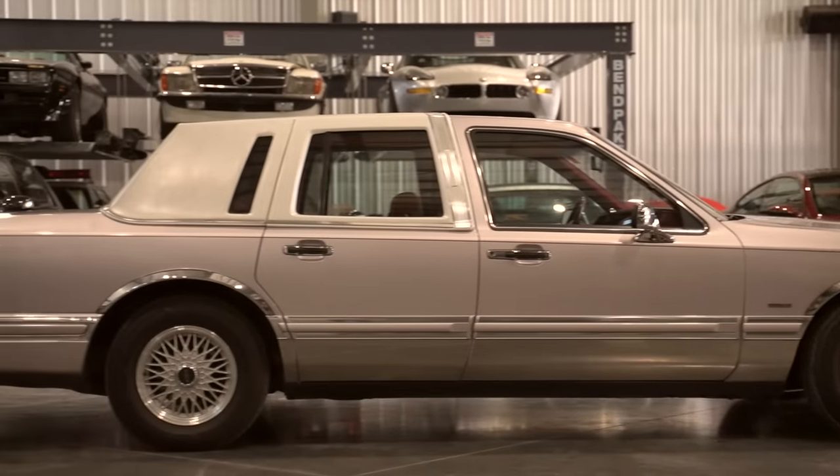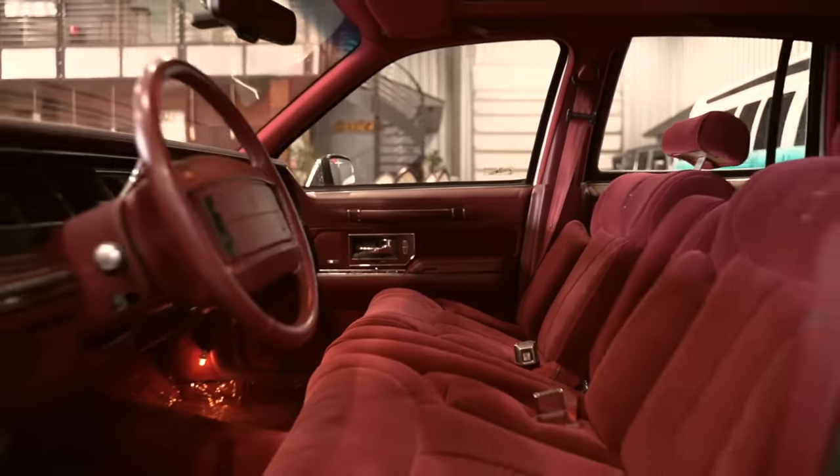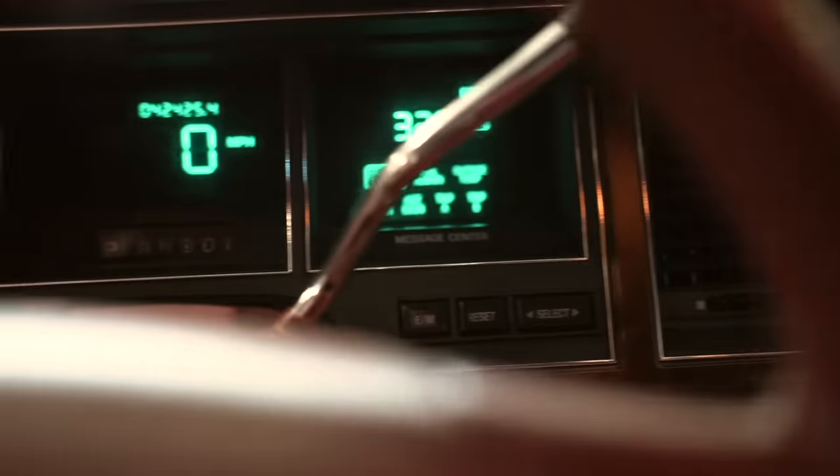The 1990 Lincoln Town Car was built for the person looking for quality, class, beauty, performance, and luxury.